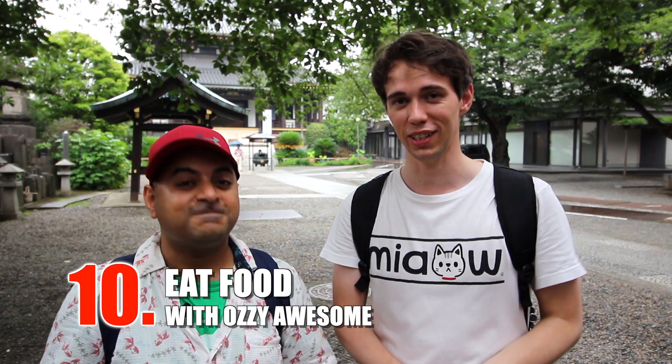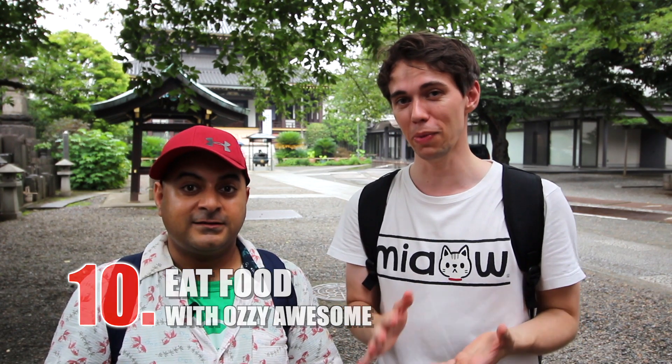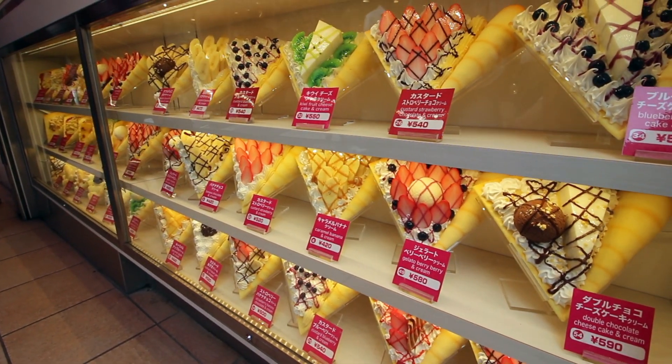The tenth and last thing to do in Harajuku is of course eat food. Head over to Ozzy's channel because while we've been walking around looking at all the fun things to do in Harajuku, he's been filming things that you can eat here — so that will be on his channel. Thank you so much for being mostly behind the camera but helping me a lot. We had a good time. Thank you for eating a lot of the food — since I can't have a lot of sweets, he was covering for me. Don't forget to subscribe to his channel as well.